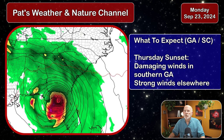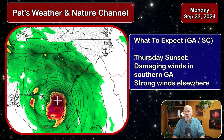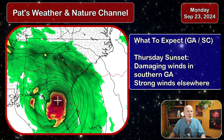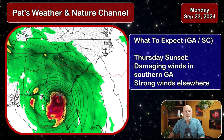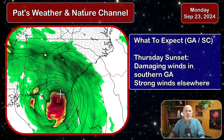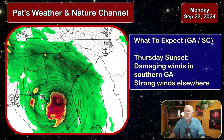Going into sunset Thursday, the storm is moving into the upper Big Bend area of Florida as a potential major hurricane. According to the GFS model, it could have winds over 115 miles an hour — but we'll keep an eye on what the National Hurricane Center says. For sunset on Thursday, expect to see damaging winds in southern Georgia and strong winds elsewhere. Damaging winds means in excess of 55 miles an hour storm-force winds, with south-central Georgia possibly seeing winds exceeding 60 miles an hour.